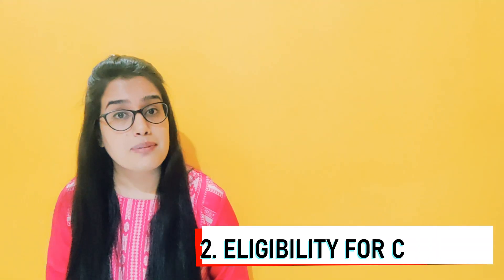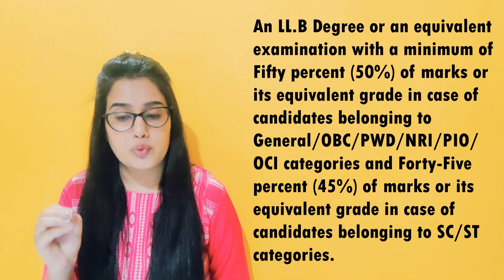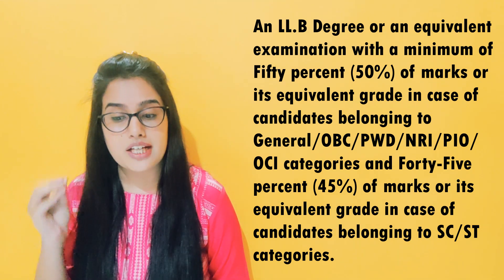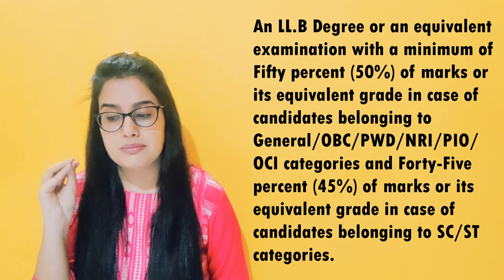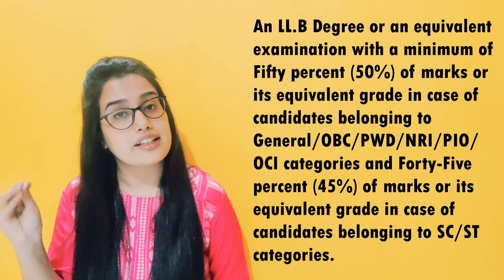Question number 2. What is the eligibility for CLAT PG? You should have an LLB degree or an equivalent examination. General, OBC, PWD, NRI, PIO, and OCI candidates should have a minimum of 50% marks or equivalent grade.